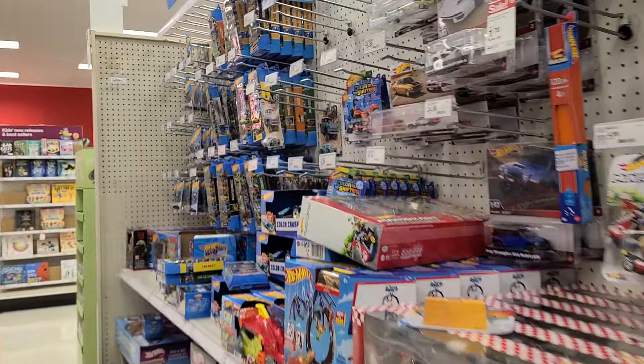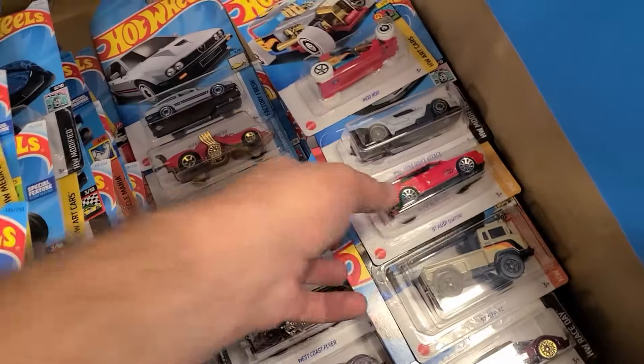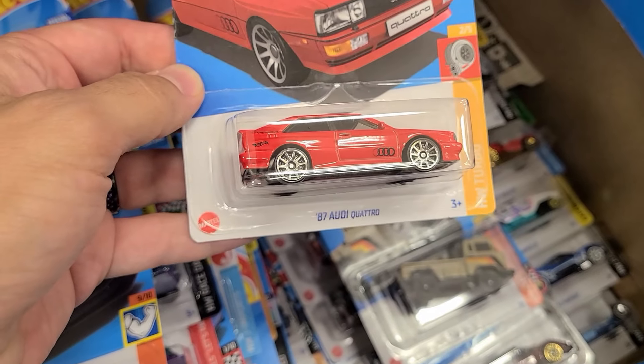At Target, I don't think there's anything here... okay, we found D case! Finally some cards that I have not seen. We have the Quattro.